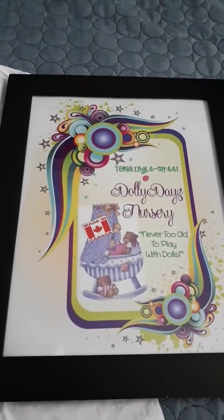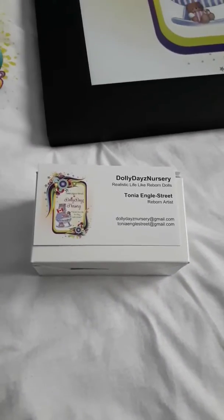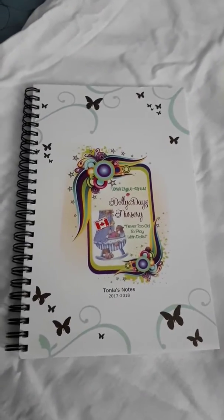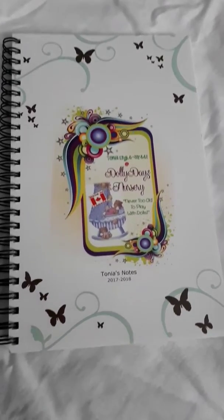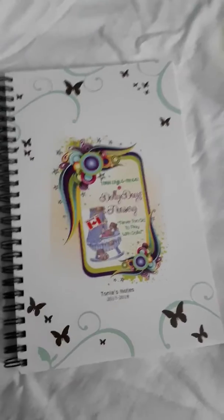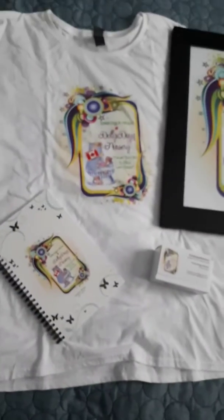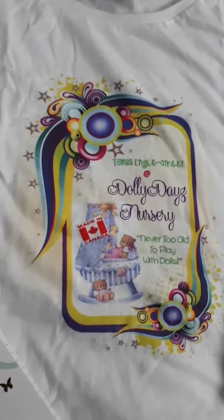I also got some business cards made up, and a notebook for recording everything I'm doing with my dolls, and I have a t-shirt with the same logo.